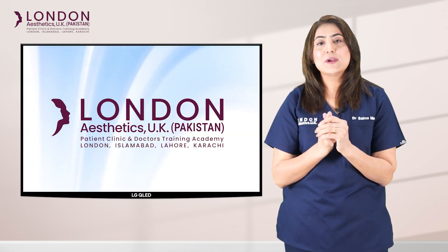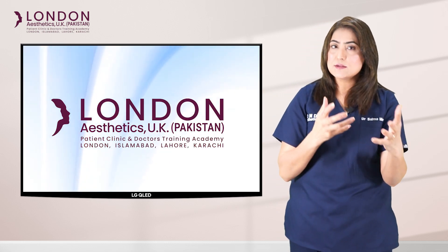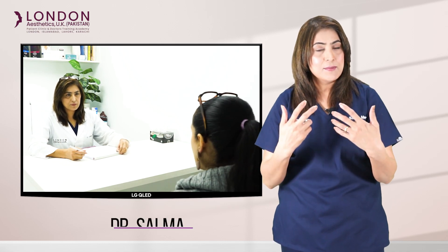Botox, wrinkles, filler, deep wrinkles. Basically all of these things are great, especially for short term. Because all of these things they last only so long, it doesn't matter. And I love seeing you, but at the same time, let me tell you what else to do.